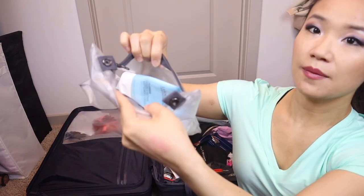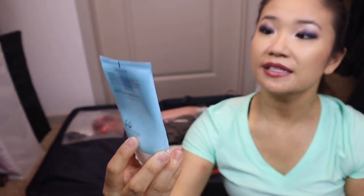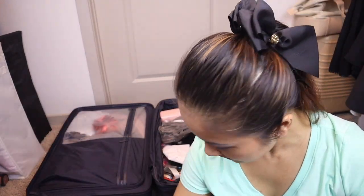I have a couple other things like my face moisturizer — this is the La Roche-Posay one that I don't fully recommend, I'm just using it up. And then there's a second face sunscreen in here as well. That's my skincare bag.